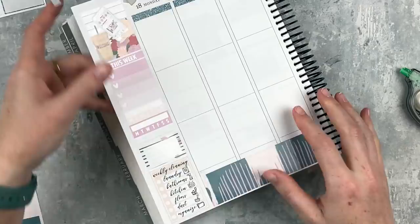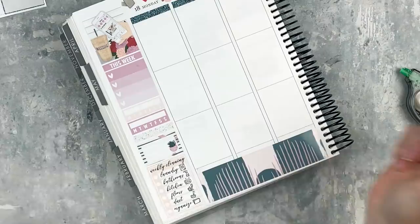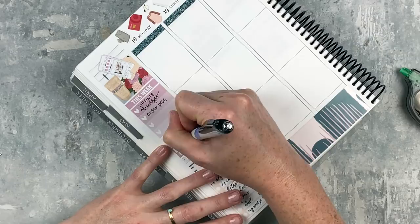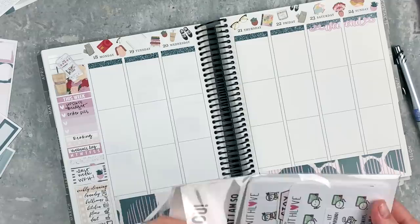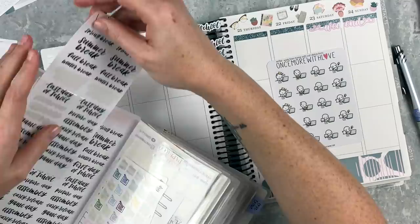I'm putting in two habit trackers - I'm still tracking the same two things. I promise I'm going to switch it up next week, but I'm tracking reading every day and closing my Apple Watch rings. I get a question every week about what closing your rings means. I have an Apple Watch and there are three goals: moving, standing for one minute every 12 hours, and exercising for 30 minutes. If you close all of those rings, that means you met your daily goals.